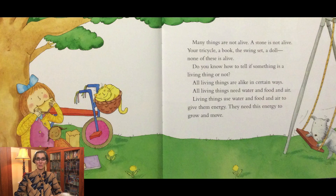Many things are not alive. A stone is not alive. Your tricycle, a book, the swing set, a doll — none of these is alive.